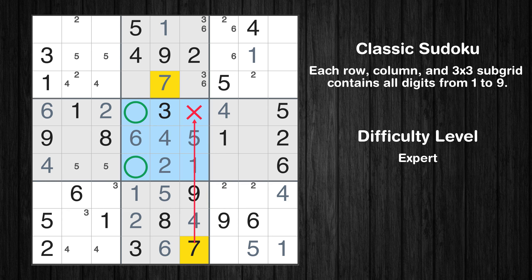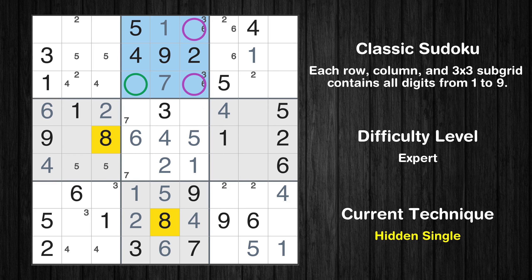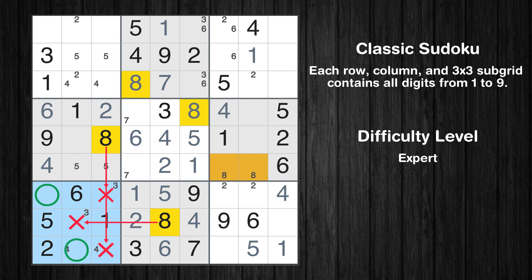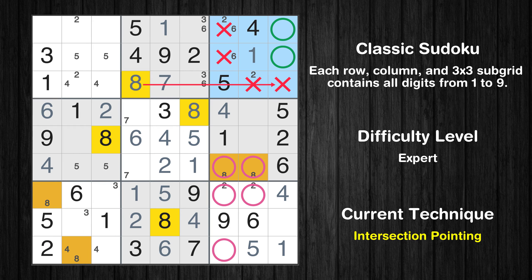Only two positions left in the fifth box where value 7 can be placed. Let's move to number 8. In the second block, the number 8 can be directly placed. Please note that the cells marked in purple contain number pairs. In the fifth block, the number 8 can be directly placed. Only two positions left in the sixth box where value 8 can be placed. Only two positions left in the seventh box where value 8 can be placed. Only two positions left in the third box where value 8 can be placed.